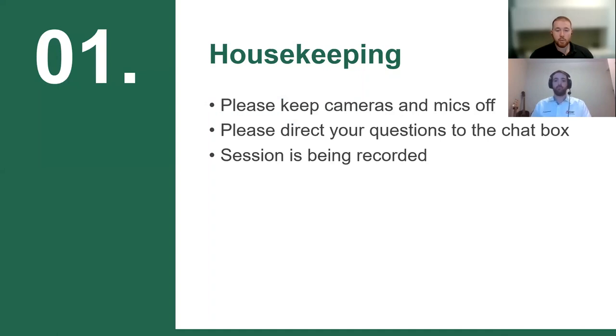A few housekeeping notes before we kick off the session. In order to conserve bandwidth, we ask that you keep your cameras and microphones off. If you have any questions, please direct them to the chat box. We'll try to strike a balance between keeping some questions for the end for Q&A and also asking questions as they're pertinent to the slide and topic. The session is being recorded.